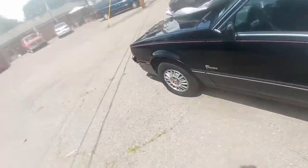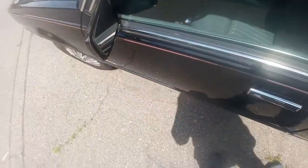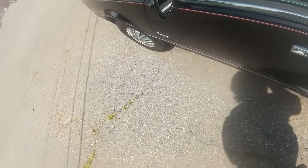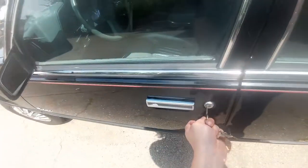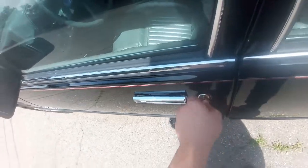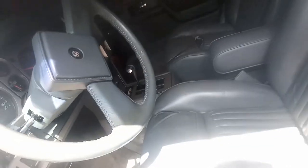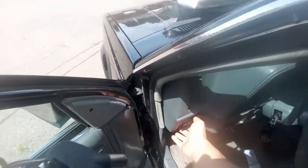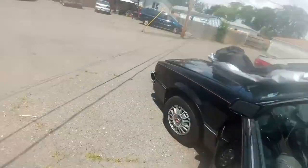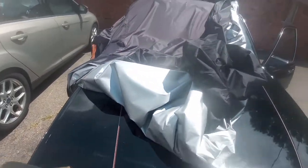I can almost guarantee it's locked — and yeah, it's definitely locked. Now I gotta do the whole one-handed key search for the GM classic door key. I do have lights, so that's a good sign. I figured it would be fine. There's electronics in this thing, but nothing crazy, not like modern cars. I think the only real electronics in it are the clock and cruise control.